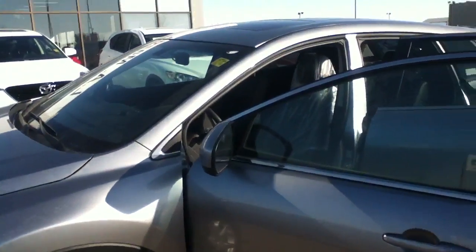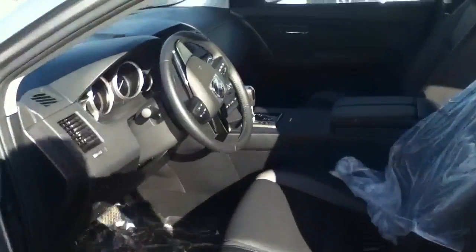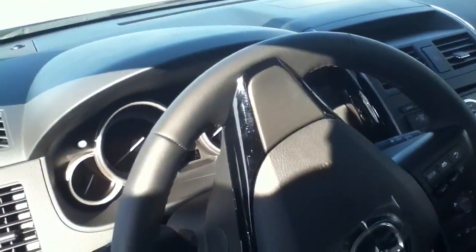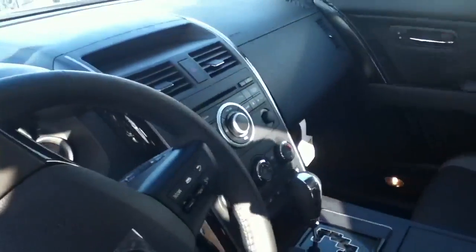Hi, Sean here from LA Mazda in Leduc. Just thought I'd go over the CX-9, show you exactly what it looks like in person. So you can see, only 6 kilometers on this one, so brand new.